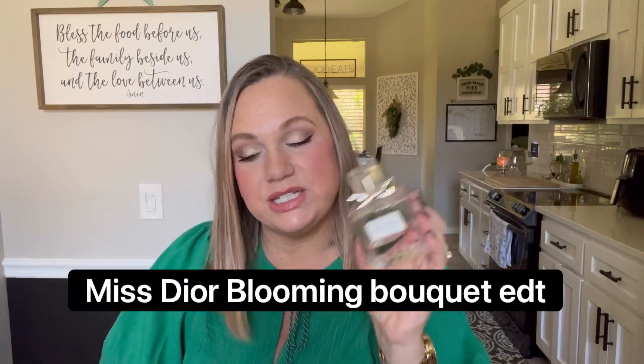My next Miss Dior is the Blooming Bouquet — probably my favorite of the Dior fragrances since the 2017 was discontinued. It reminds me a lot of Amazing Grace — so fresh, clean, and inoffensive. But it also has a sweetness to it mixed with that clean scent. As I get older I like sweeter scents, and this has that sweetness mixed with freshness. It is so pretty — this is definitely my favorite. I absolutely love Blooming Bouquet; I think it is perfection.